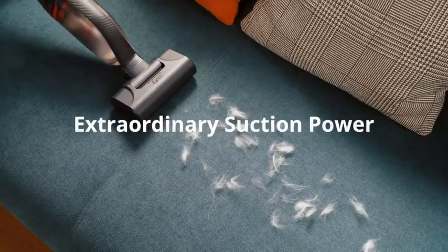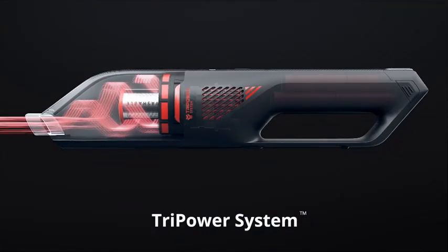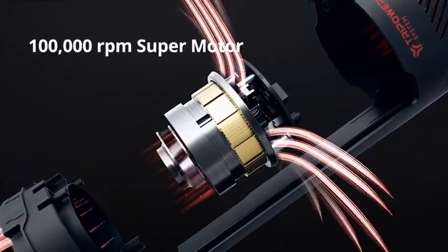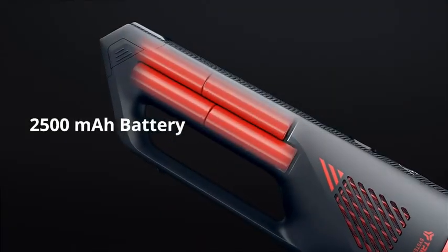What is the Best Portable Car Vacuum Cleaner 2023? Here are my full reviews of the Best Portable Car Vacuum Cleaner 2023. Please like this video and subscribe to this channel for future updates.